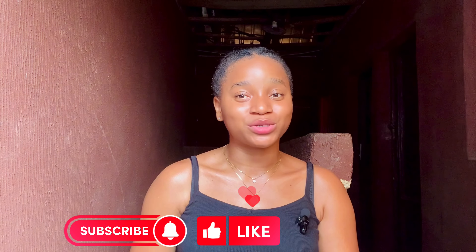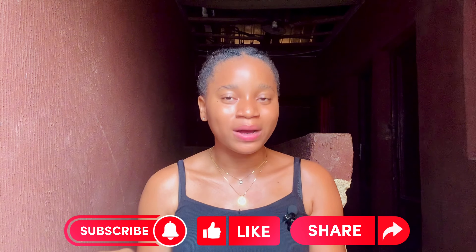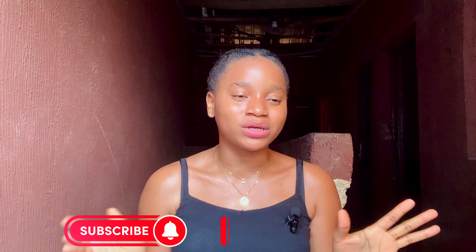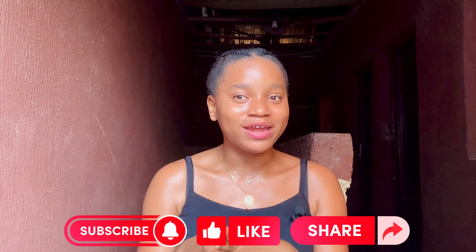If you've been enjoying this video so far, please give it a big thumbs up — when you like my video, it signals to YouTube that this was helpful and YouTube will promote it to others who need it. Please subscribe to my channel if you haven't yet, and turn on the notification bell. My upload days are Wednesdays and Sundays at 4pm.